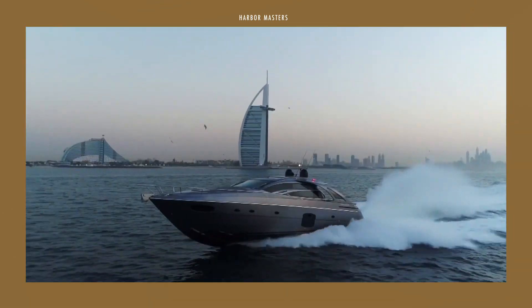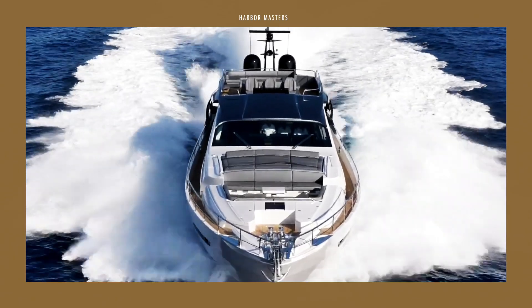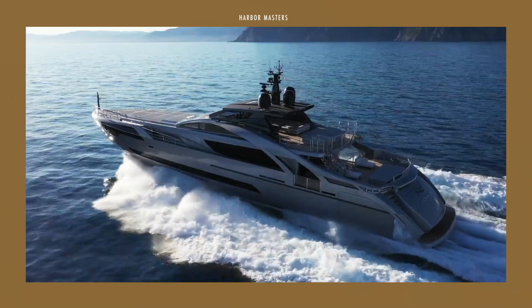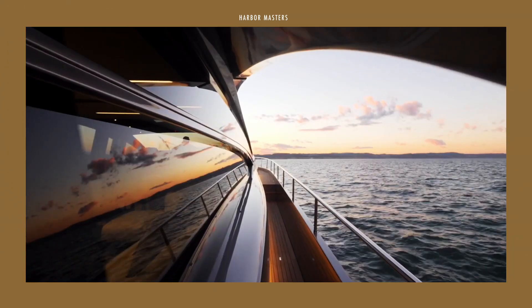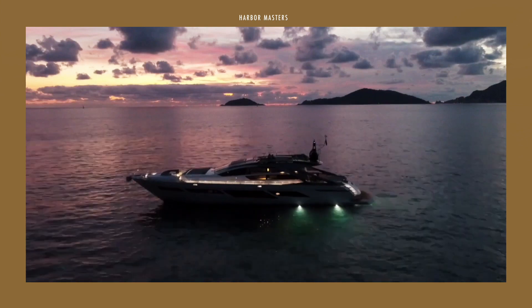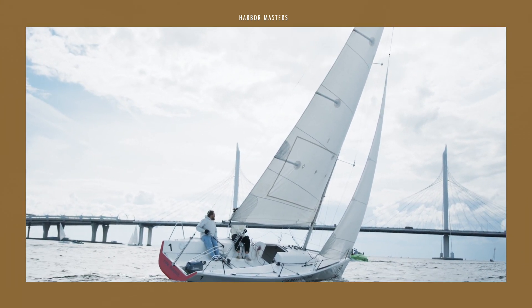What do you think of my top list of super fast luxury yachts from Pershing Yachts? Let me know if you enjoyed this video by leaving a thumbs up or a comment down below. I enjoy reading your comments and your feedback is most definitely appreciated. Please check out my other uploads if you want more boating videos. Thank you for watching and smooth sailing.